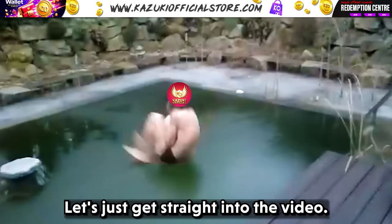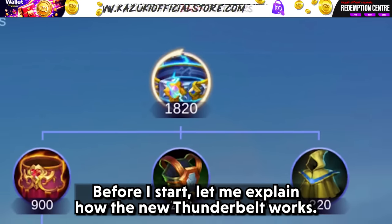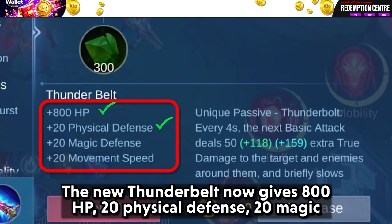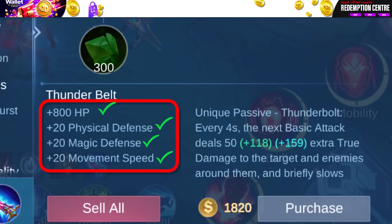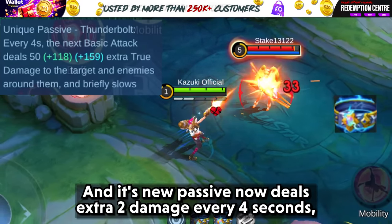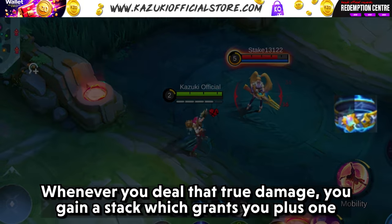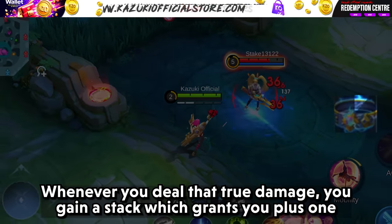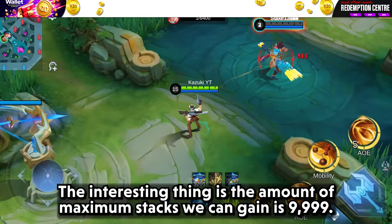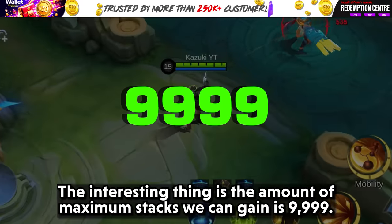Let's get straight into the video. The new Thunder Belt now gives 800 HP, 20 physical defense, 20 magic defense and plus 20 movement speed. Its new passive now deals extra true damage every 4 seconds whenever you use a basic attack. Whenever you deal that true damage, you gain a stake which grants you plus 1 hybrid defense and extra true damage. The maximum number of stakes we can gain is 9999.